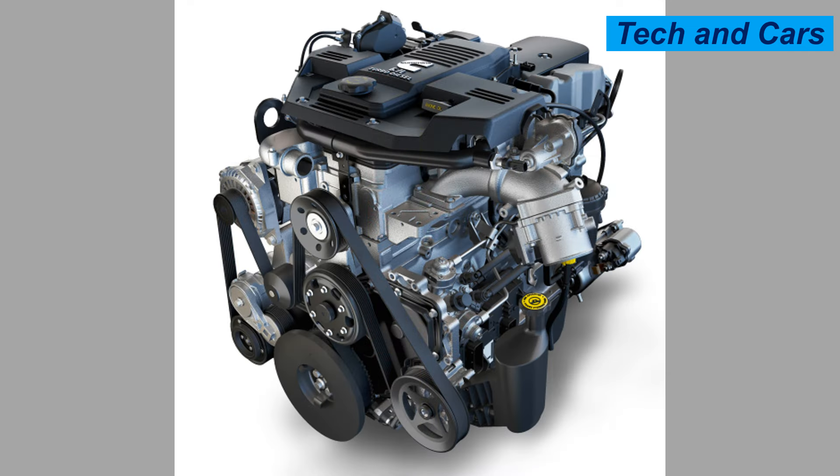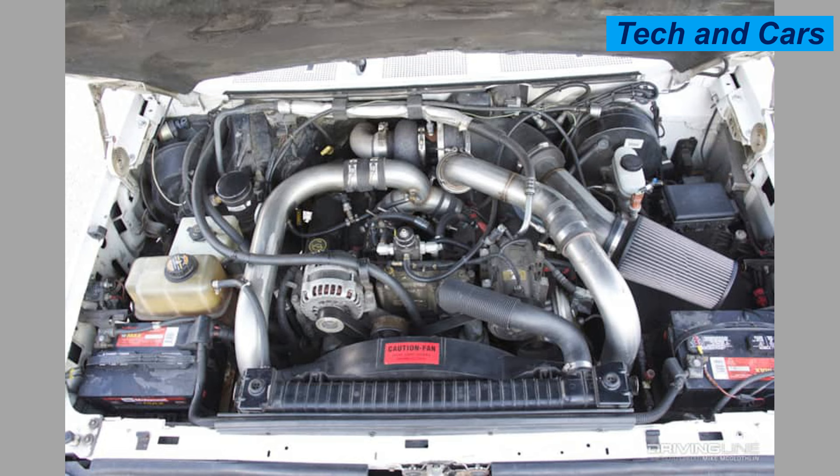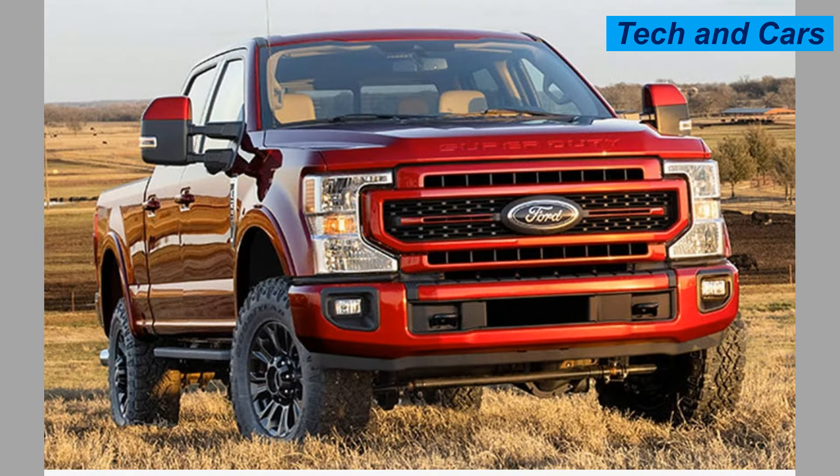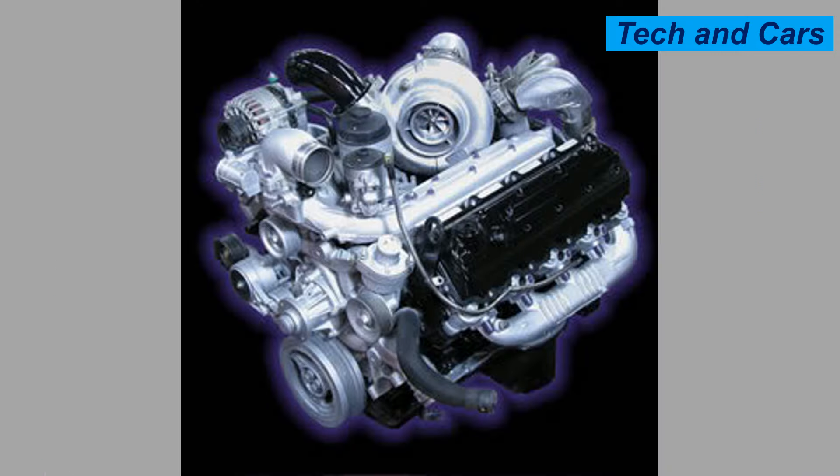Next is the iconic Ford 7.3-liter Power Stroke, which has gained a loyal following for its longevity and ease of maintenance. The Ford 7.3-liter Power Stroke engine is a well-known diesel engine with a reputation for reliability, power, and versatility, particularly in heavy-duty applications.